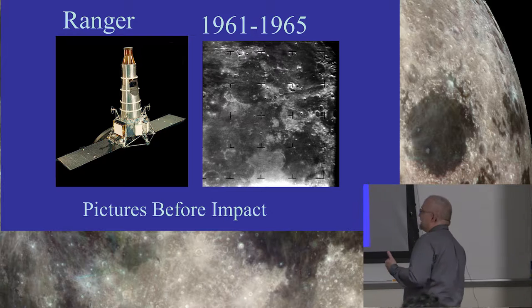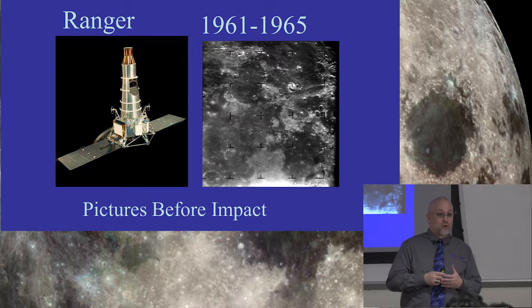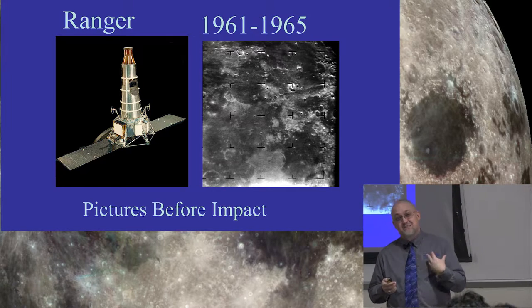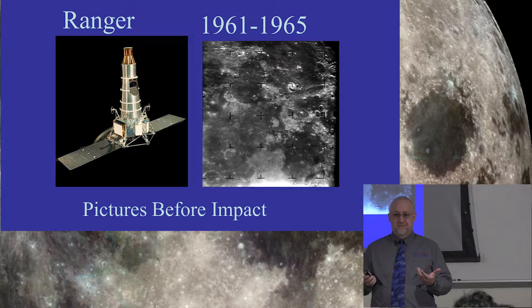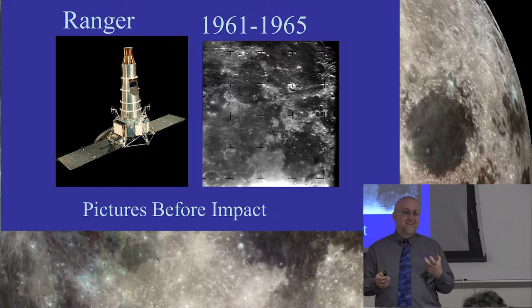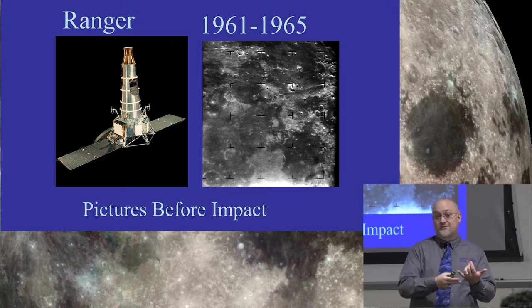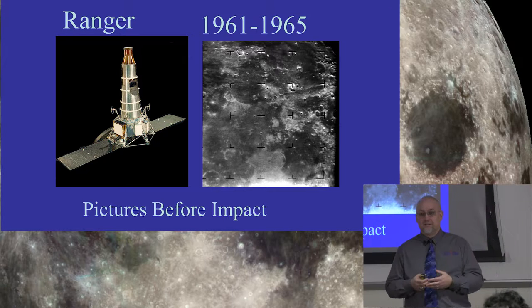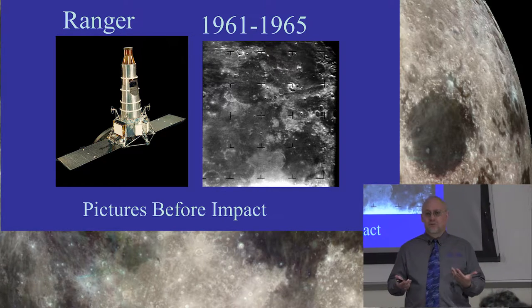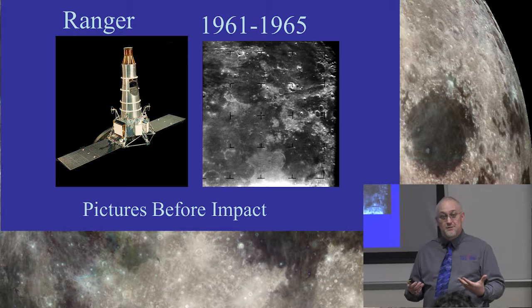That was the Ranger program. We had decided we were interested in maybe sending people to the moon, but we realized we didn't have a lot of good pictures of the moon — late 1950s technology. If we're going to send people, we need to find where it's flat enough, where it might be interesting enough. So we started trying to get better images of exactly what the surface of the moon was going to look like.